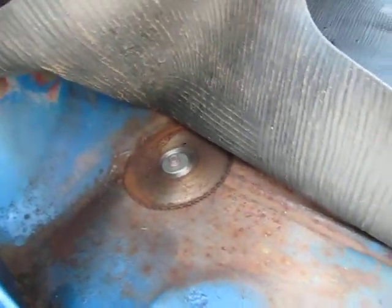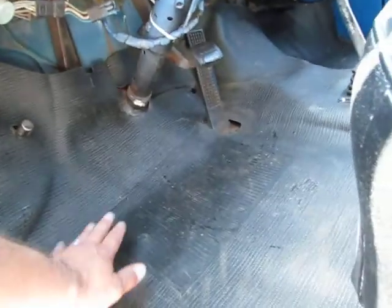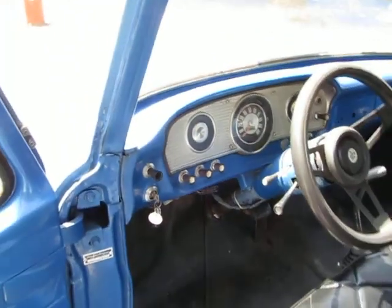There's one rust spot. Somebody put a saw blade there, I think, to cover up maybe the old — maybe there's a hole there. Or maybe there's an old master cylinder access. I'm not exactly sure.